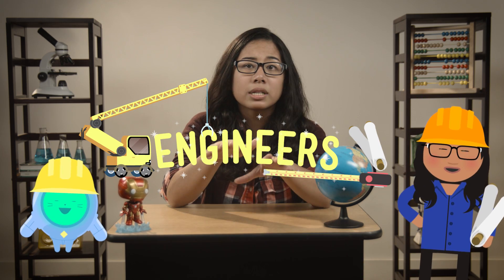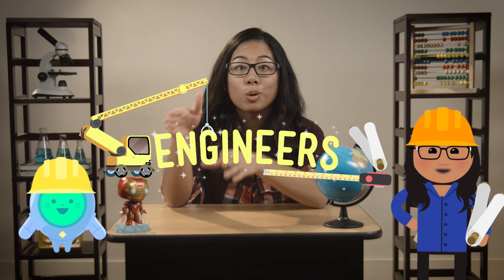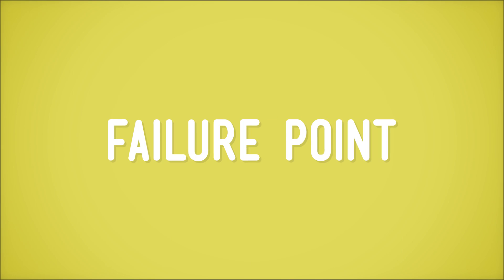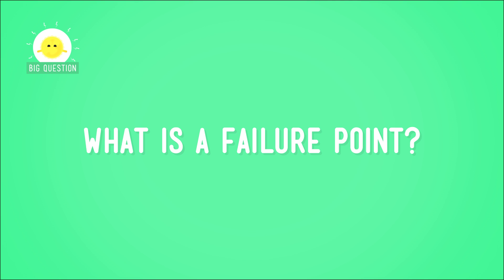Engineers fail all the time when they're trying to find the best solution to a problem. In fact, failing is really important because it helps you figure out how to make a solution that does work. And to do that, engineers need to find their failed solution's failure point. So what is a failure point?